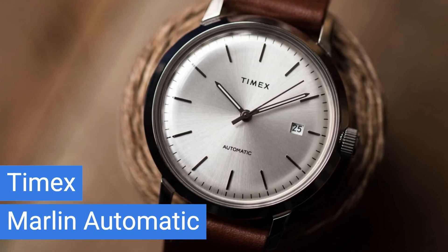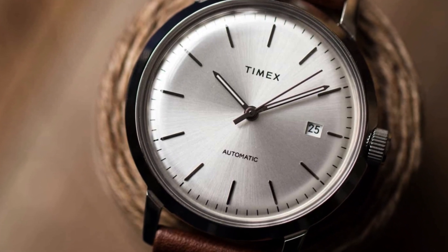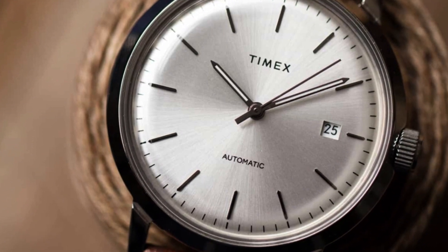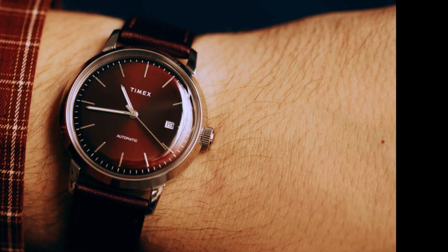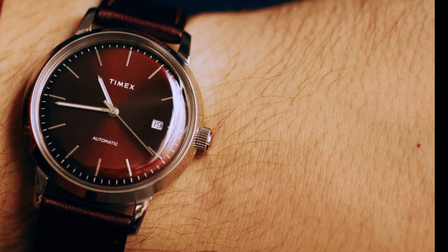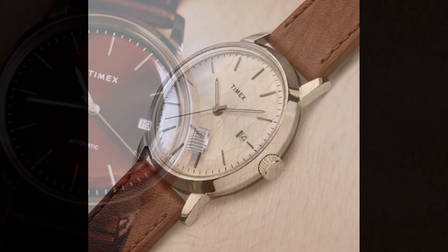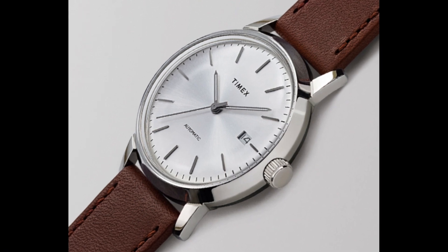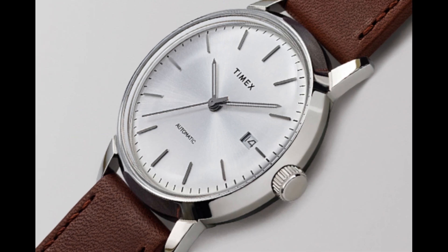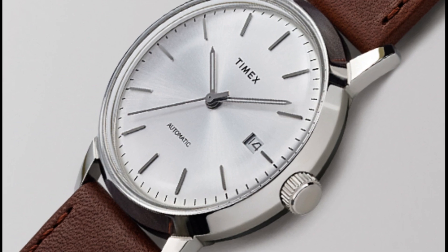Time-traveling to the vibrant 1960s, we encounter our second entrant, the Timex Marlin Automatic. Priced at an affordable $200, this reissued timepiece strikes an alluring balance between classic aesthetics and modern reliability. Its heart is a precise 21-jewel automatic movement boasting a power reserve of 40 hours. The dial, elegant in its simplicity, is available in a variety of colors to suit your individual style. The domed acrylic crystal adds a touch of nostalgic charm, enhancing its overall appeal. It's an ideal choice for those wishing to add a sophisticated vintage twist to their formal attire.